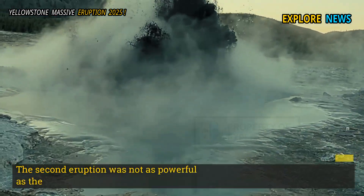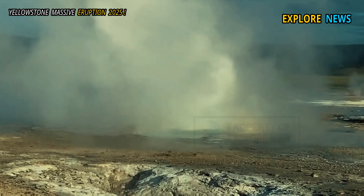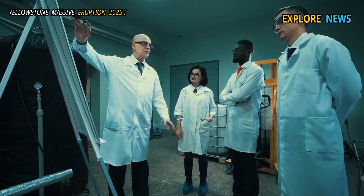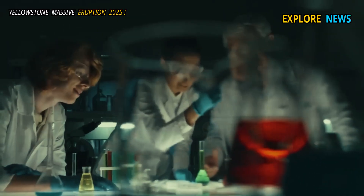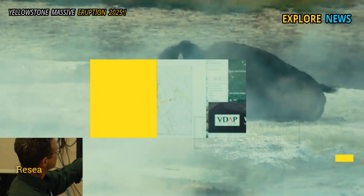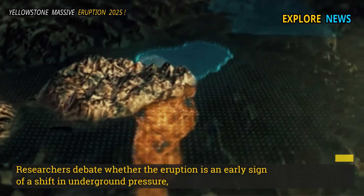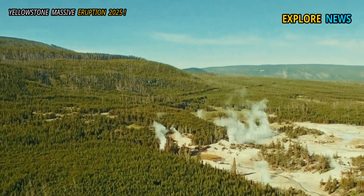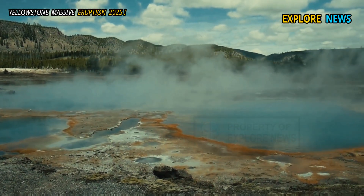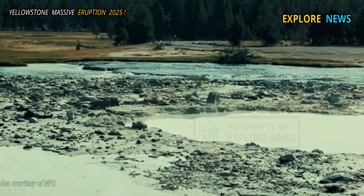The second eruption was not as powerful as the first, but it was precisely because it was not as explosive and did not follow the usual pattern that it caused concern in the scientific world. Researchers debate whether the eruption is an early sign of a shift in underground pressure linked to Steamboat activity, or a sign that a new geothermal system is starting to become active beneath Biscuit Basin.